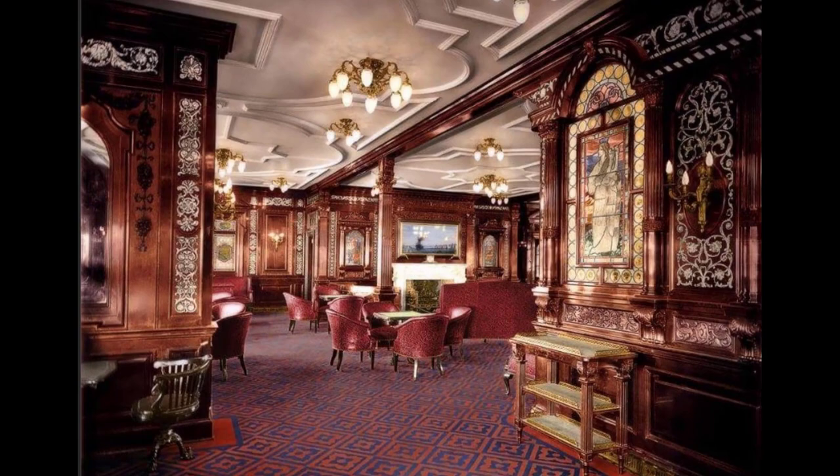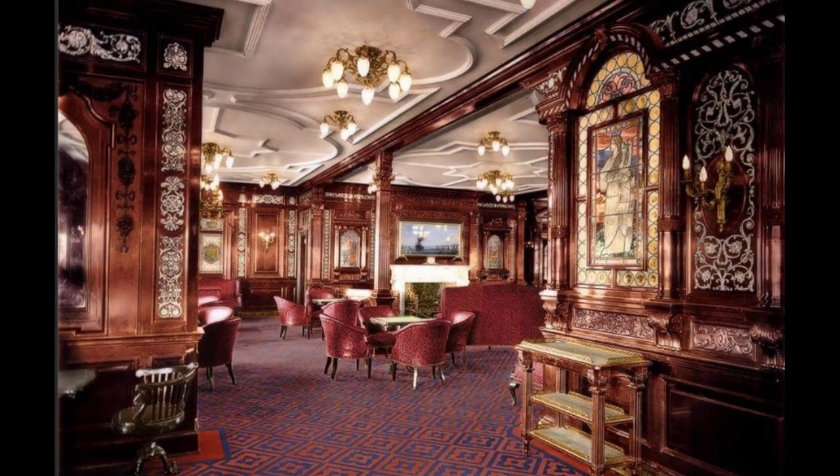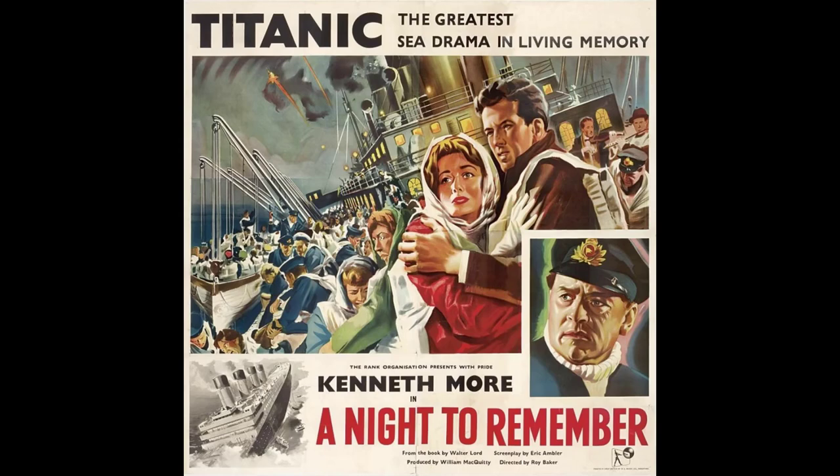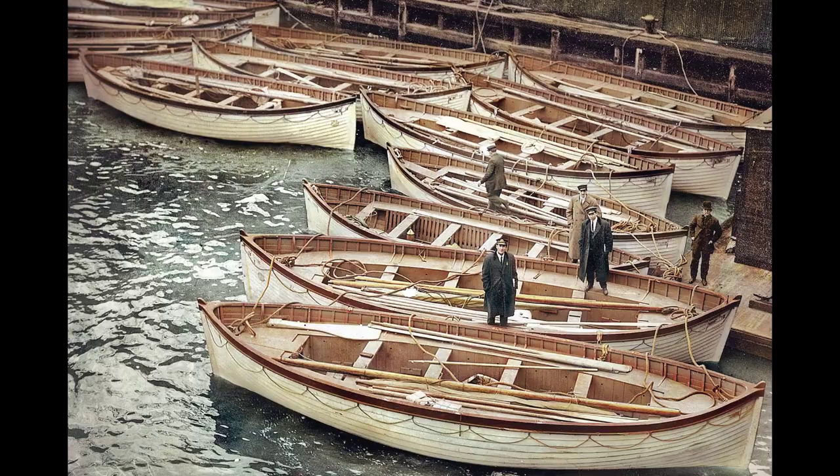The misattribution of Titanic's design comes primarily down to poetic license. When Walter Lord's book A Night to Remember was turned into a film in the 1950s, the image of the ship's conscientious designer perishing as his creation sank below the icy North Atlantic proved too tempting to filmmakers, even if it meant fudging the historical facts.